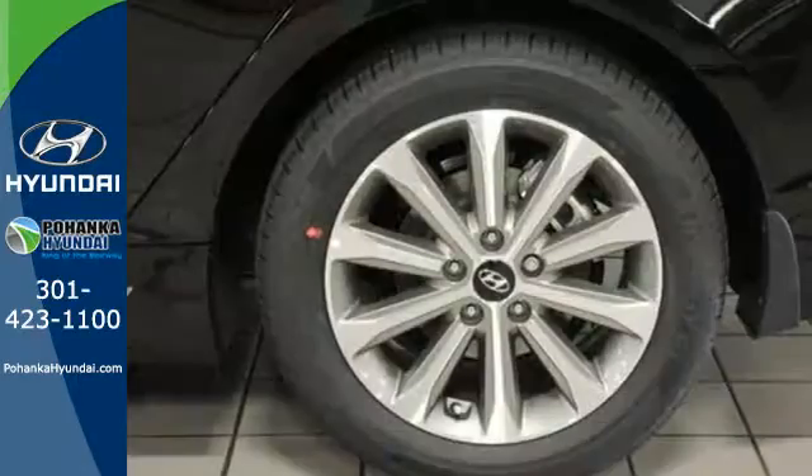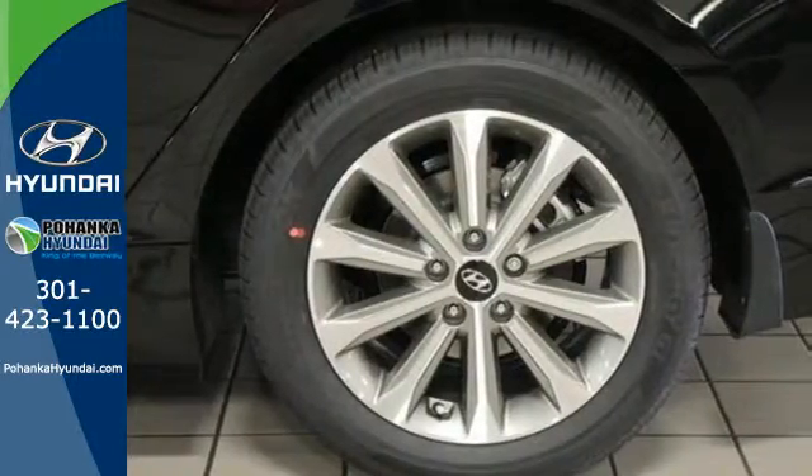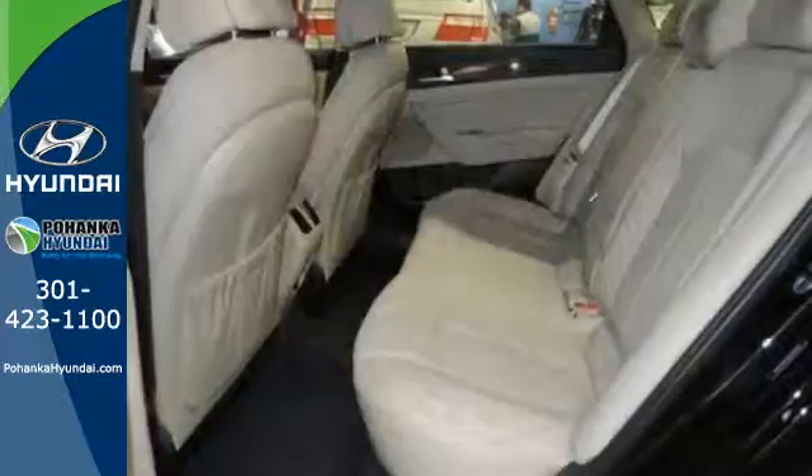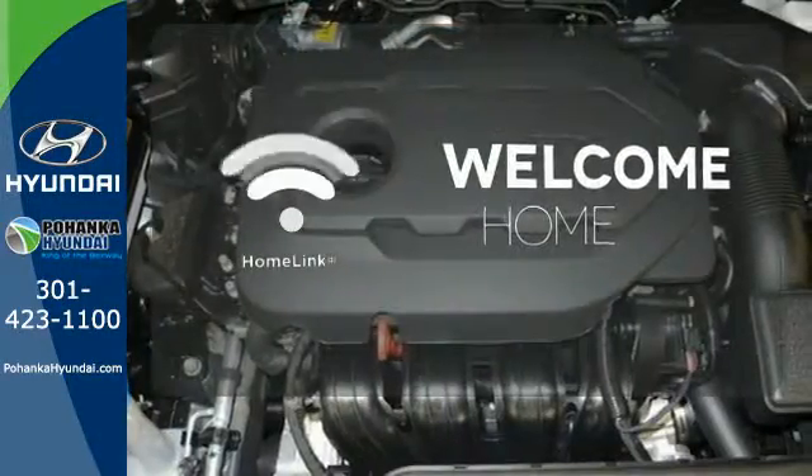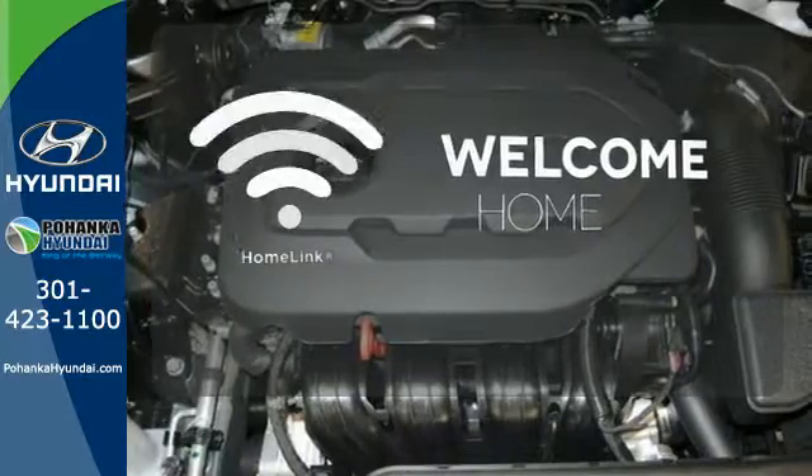Granting all this and still offering a color touch screen, HD radio, and Bluetooth hands-free phone system as standard, the choice is evident. Program garage door openers, gates, and lighting systems with Homelink.